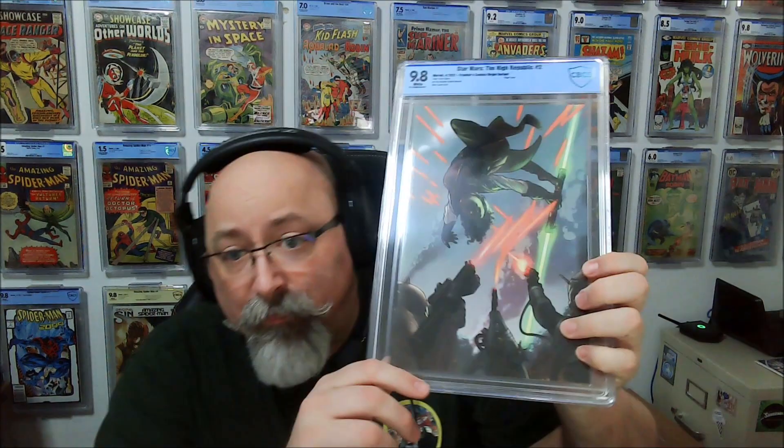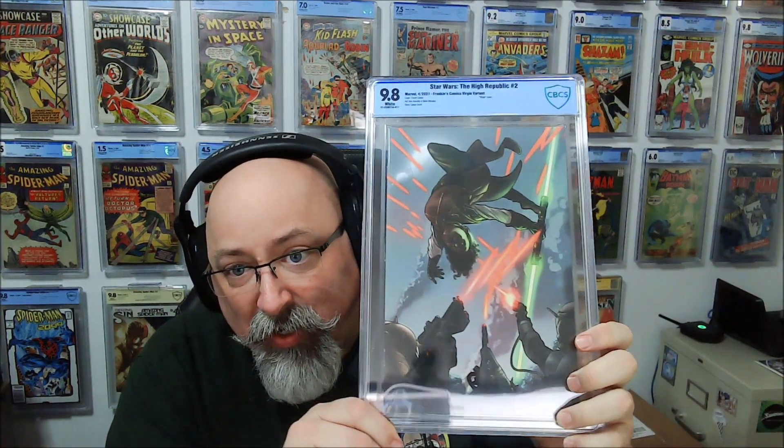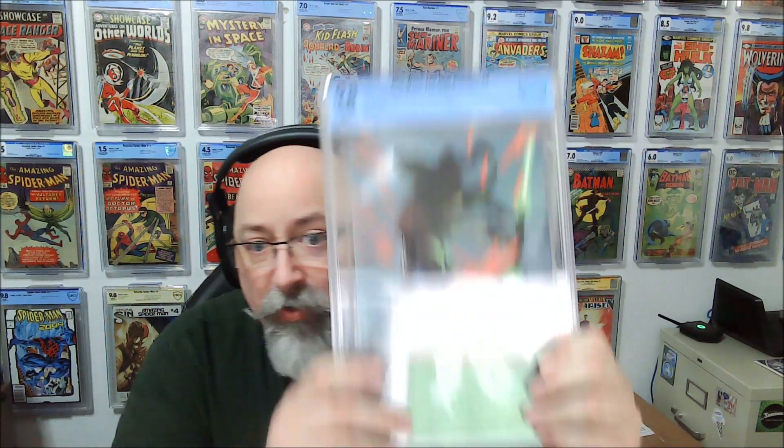Star Wars: The High Republic Issue No. 2. This is a retailer — Frankie's Comics Virgin Variant. Unfortunately, none of the key information is listed on these books. Because these are all keys and there's nothing on here. So this is just listed as the Frankie's — this would be an art cover by Taurine Clark.